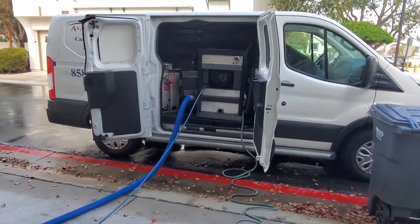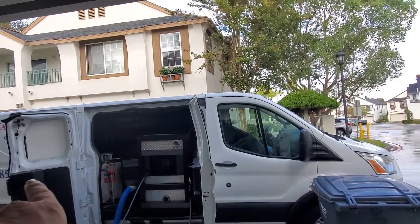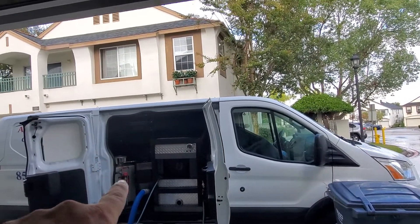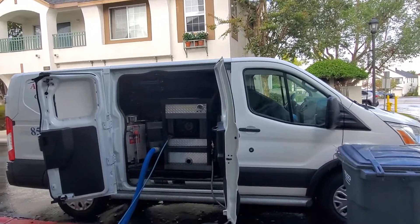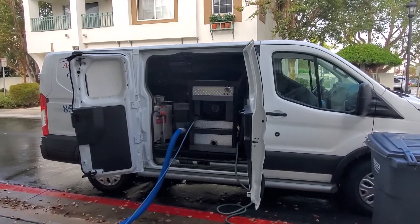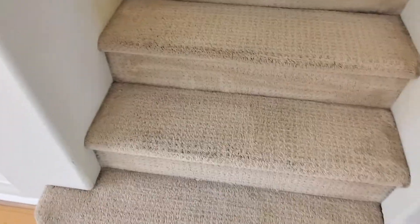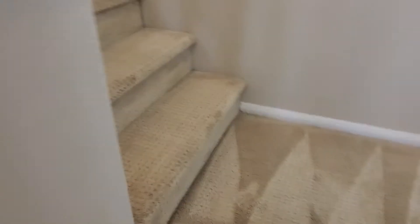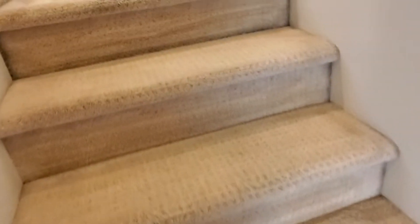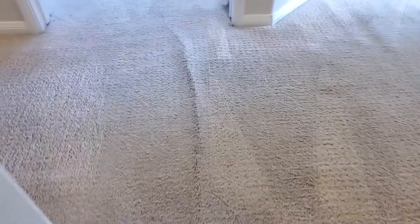Now for the hot water flush extraction, I'm going to use my truck mount right there. That's the hot water propane heater to steam up the water so I can do a proper flush extraction. You can see the hot water — it came out very nice, a little dark still since it's wet, but overall I'm very happy with it.